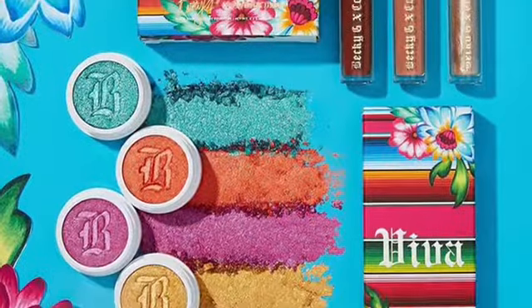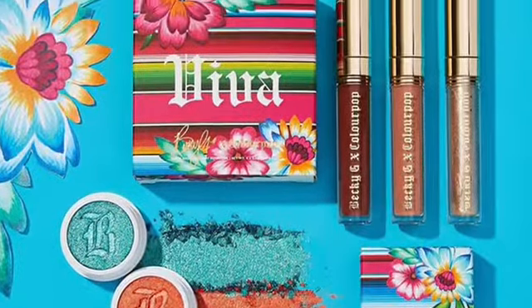Next is the Colourpop x Becky G Viva collection. I'm not interested in the lip products, but the Super Shock shadows definitely caught my eye. However, I have Super Shock shadows like those — at least the magenta and the teal. The orange and bronze colors I don't need; they're not for me.